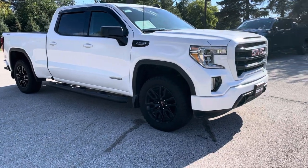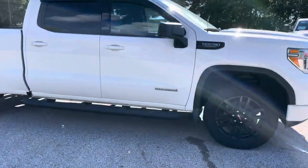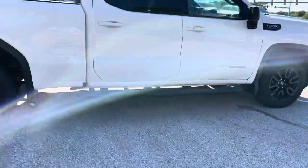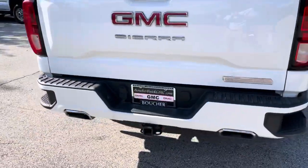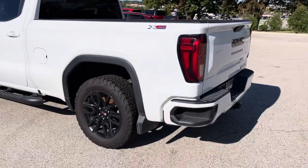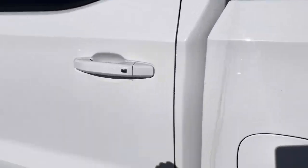Hi, this is Nick Larson over at Boucher Buick GMC sending you a quick video walk-around of our pre-owned 2019 GMC Sierra 1500 Elevation crew cab. It does also have the standard box, dual exhaust, Rancho rear shocks, and the four-inch round running boards.